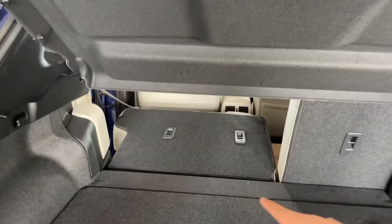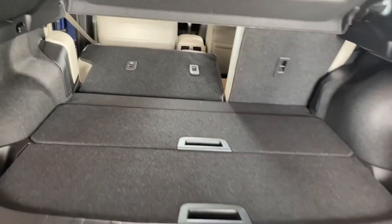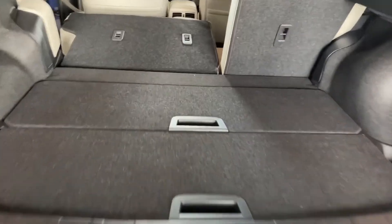I also have that seat folded down, so you have an idea of how much storage you can actually have. These cargo anchors here are adjustable, so if you need to secure something in here, this will hold it in place so it won't shake around.